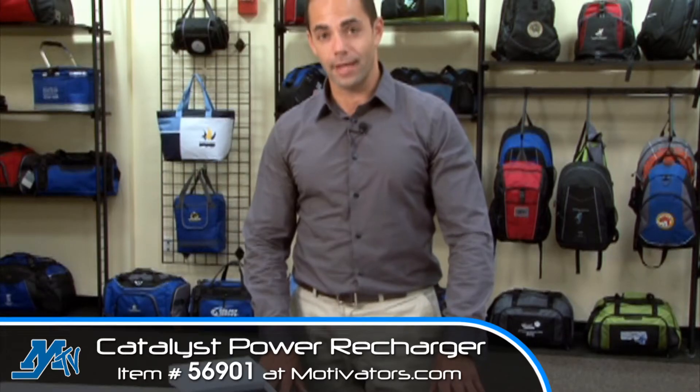Hi, I'm Rick, a designer here at Gemline, here to introduce the Catalyst Power Recharger. This power bank enables you to recharge all your electronic gadgets.